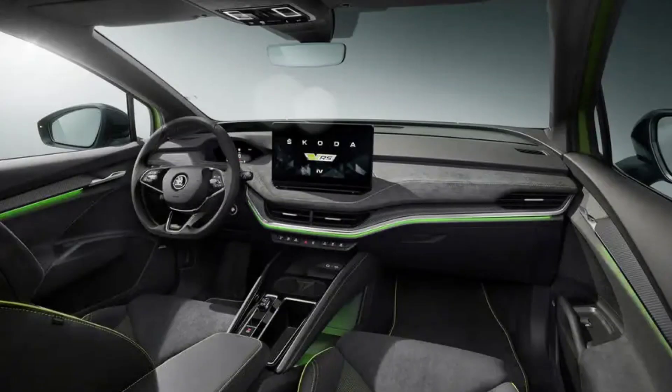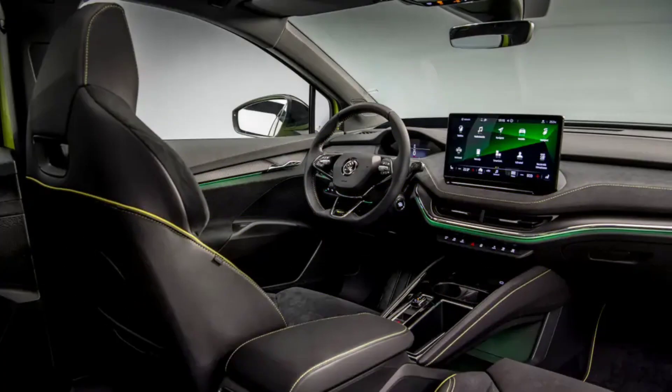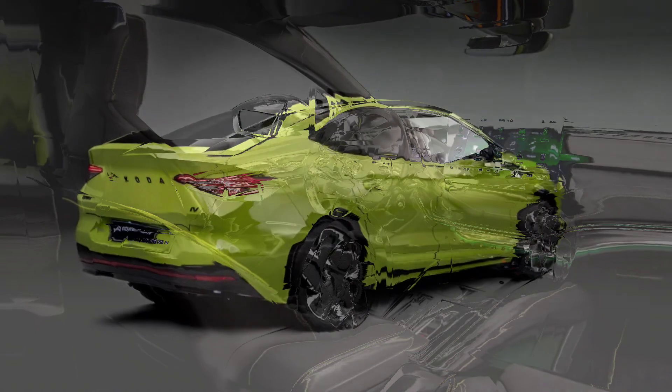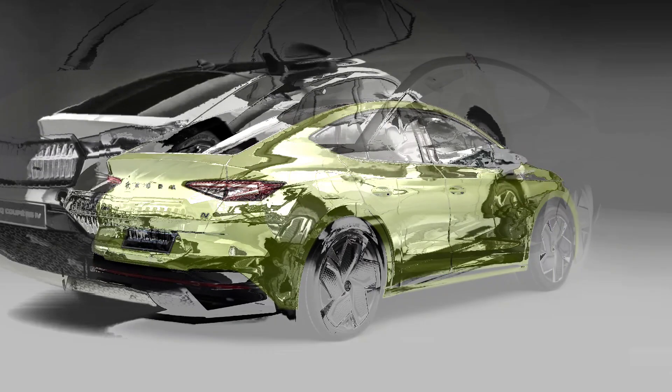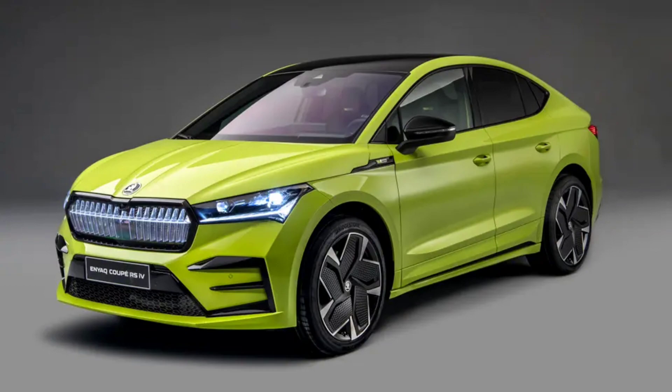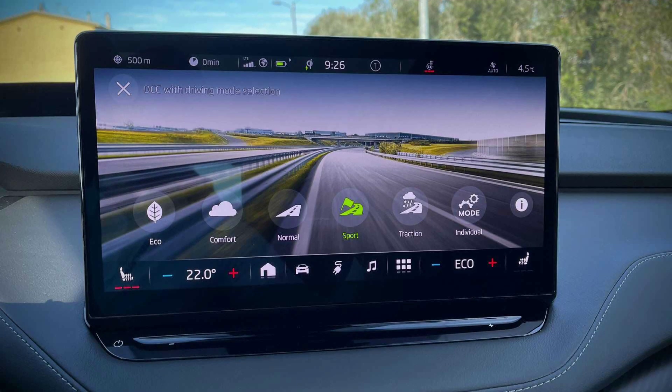The SUV gains similar sporty exterior styling to the coupe with gloss black front aprons, window frames, door mirrors and rear diffuser. Skoda's crystal face front grille, which features 131 LEDs, is included as standard. Body-coloured side skirts highlight the Enyak's lower-slung stance, which is 15mm lower at the front and 10mm lower at the rear than the standard Enyak. Skoda says this improves its drag coefficient to 0.265cd, with various bits of plastic trim around the car contributing to improved aerodynamics.